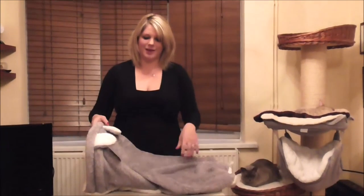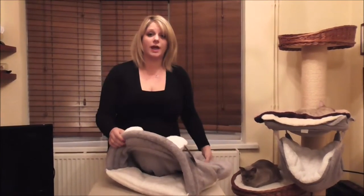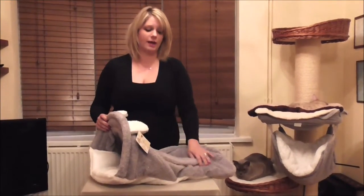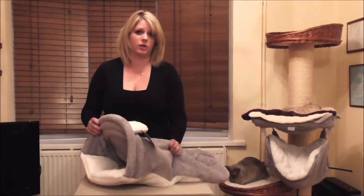It comes with a tail for them to play with and of course the ears just finish it off. It's machine washable at 30 degrees and it's made from a material that is scratch-proof, so if cats do scratch it, it won't lose its look by getting lots of scratches all over the material.